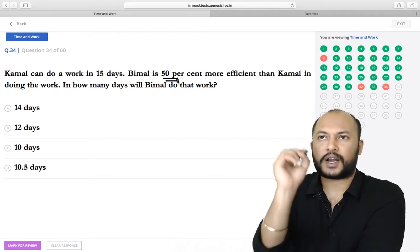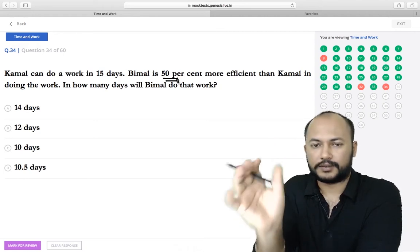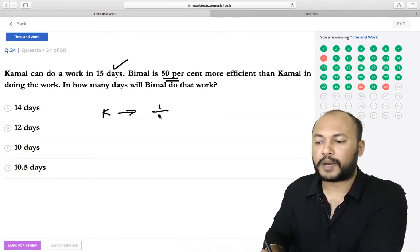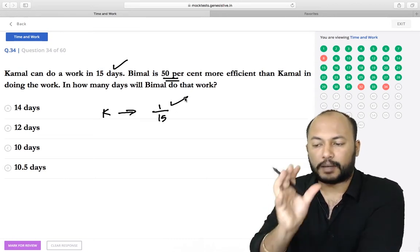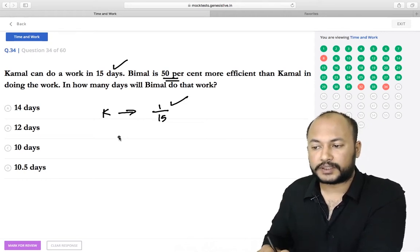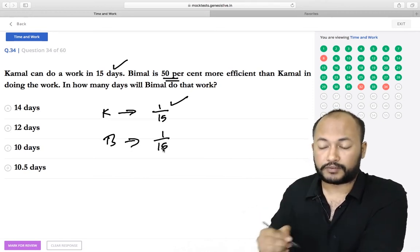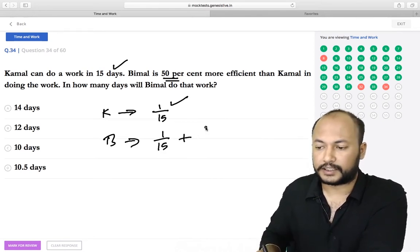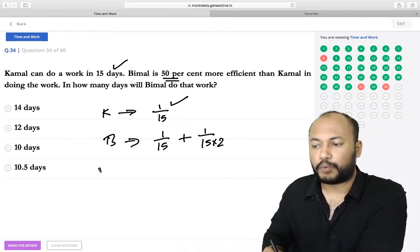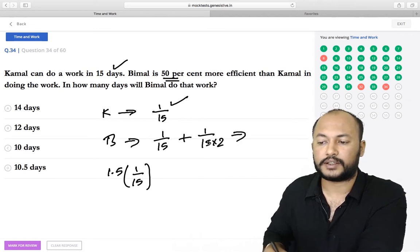Kamal can do work in 15 days, so his efficiency is 1/15 per day. Bimal is 50% more efficient than Kamal, meaning Bimal does 1/15 + 1/2 × (1/15) = 1/15 × 1.5 per day. This gives Bimal a higher per-day work rate, reducing the number of days Bimal needs to complete the task alone.